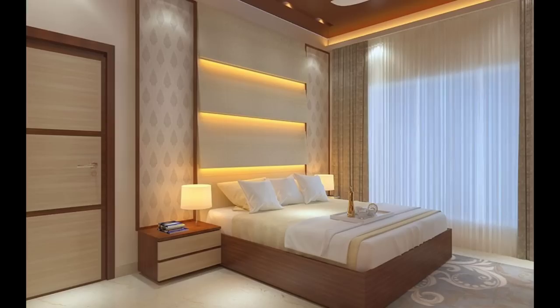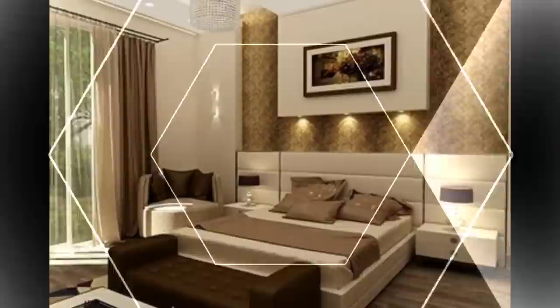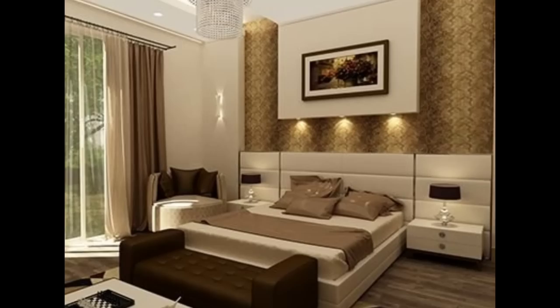Make a small bedroom feel bigger by installing a floor to ceiling frameless mirror. The reflection of the room in the mirror confuses the eye into seeing a larger space.